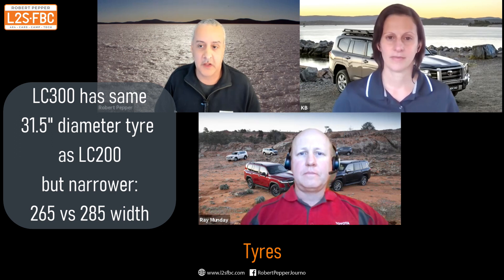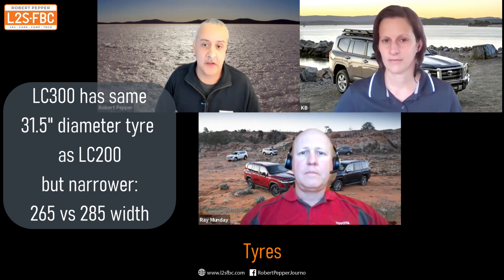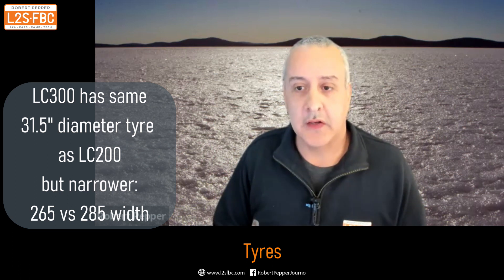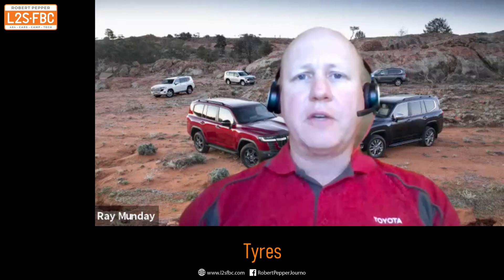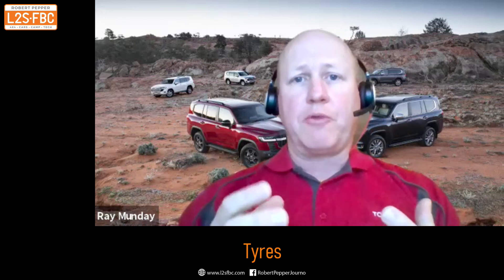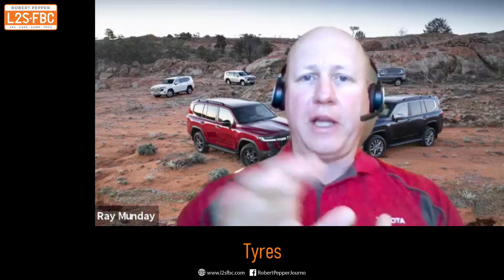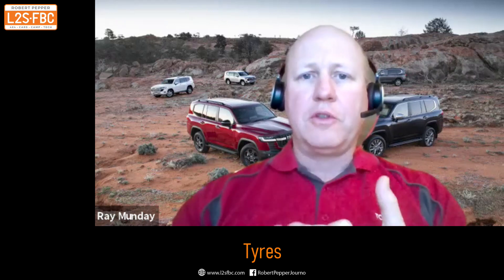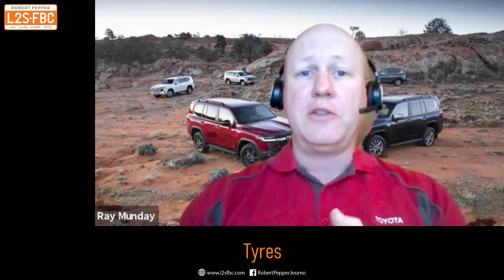The tyre has gone from a 285 to a 265, the same overall diameter — that's important for off-roading. It's narrower, which reduces weight, particularly unsprung mass and rotating mass, a massive win for fuel consumption. Right at the beginning of the program, one of the key targets was to improve efficiency, and going to a narrower tyre delivers those advantages. But these are not just any 265 tyre — they're a specially developed tyre for the Land Cruiser 300, with a lot of testing done in Australia to ensure off-road performance, durability, and on-road performance meets or exceeds the previous tyre.